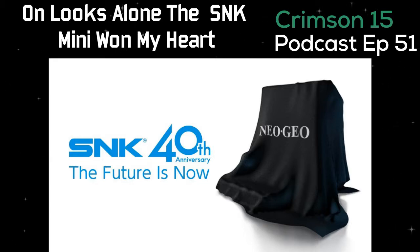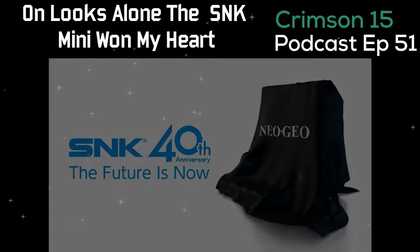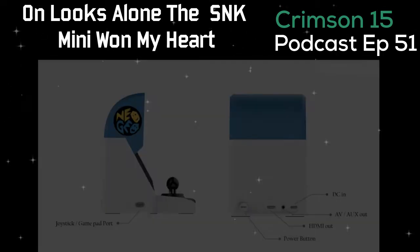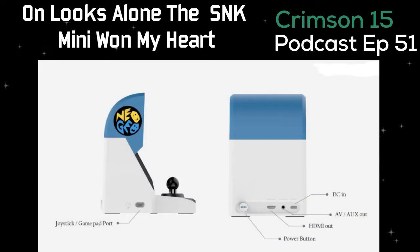This mini looks absolutely amazing. I'd definitely want to get one — it looks like a tiny arcade. Back in the day a lot of the Neo Geo cabinets let you choose what game, like there were multiple games built into one. It has its own screen and an arcade stick, which is pretty awesome. From the pictures you can see it has a USB port in the back so you can plug in joypads.